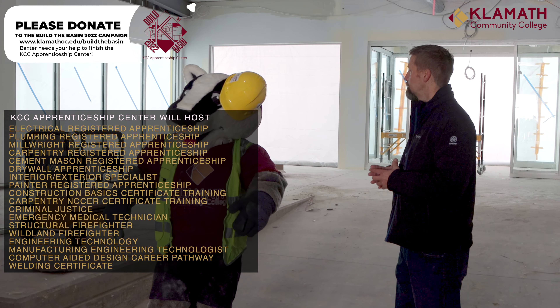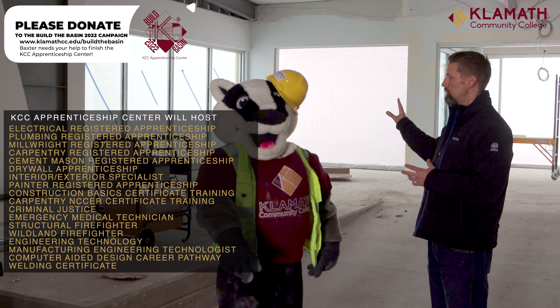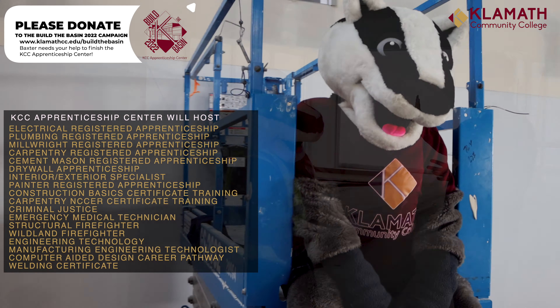Here's the main entrance of the brand new Apprenticeship Center. We intend to have a fire engine put into a display area here. So this is our brand new office space in our Apprenticeship Building.